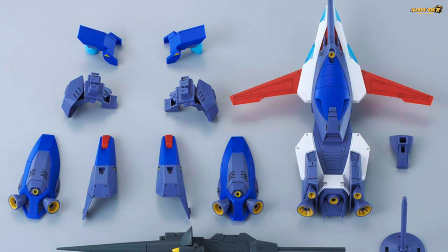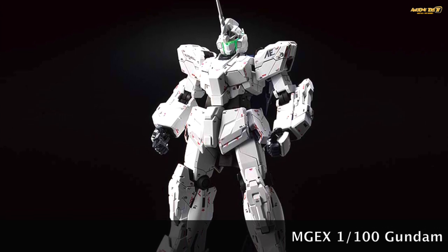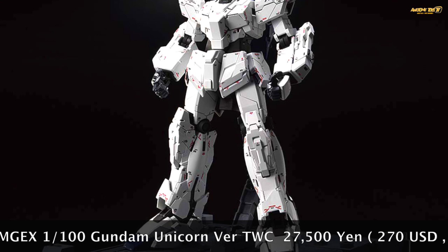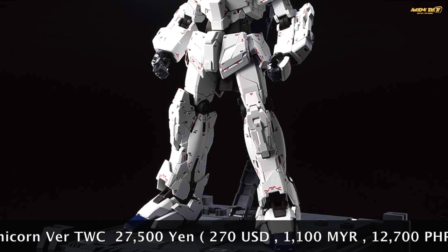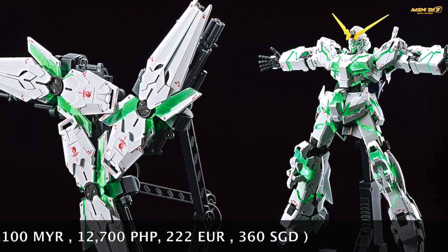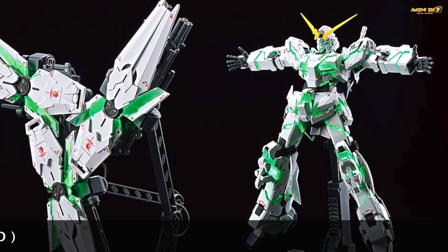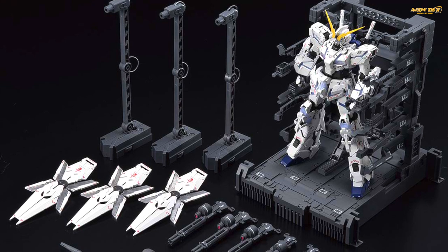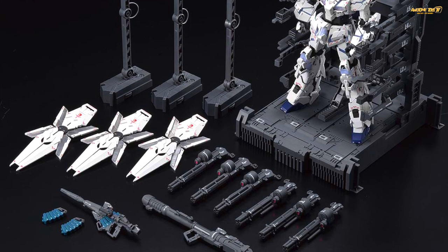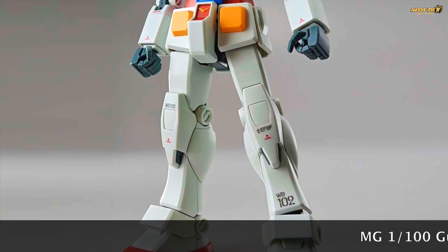I'm wondering how many of you bought the MGEX Unicorn Gundam — Master Grade Extreme. There's a new version coming out: the MGEX Unicorn Version TWC, a Tokyo-based edition at 27,500 yen. The only difference is additional decals. If you haven't bought the MGEX yet and are planning to travel to Japan in 2021, you can buy this when you visit the Unicorn Gundam at Odaiba.